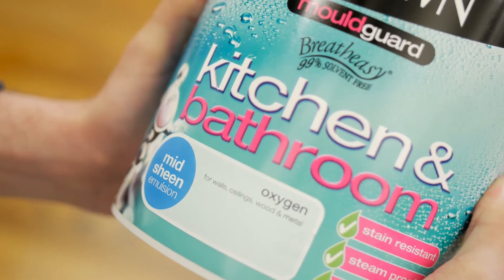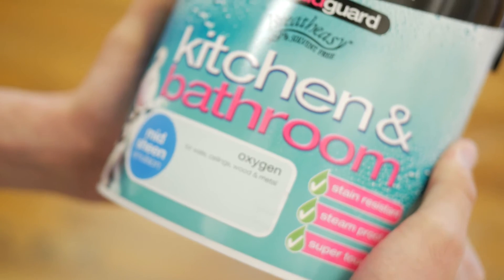Now this is not the case. Crown Paint's kitchen and bathroom paint is specifically designed to resist steam and condensation. In the kitchen, this is ideal on walls above cookers as grease is easily wiped away.